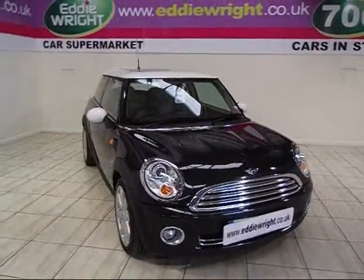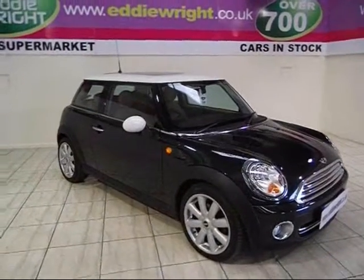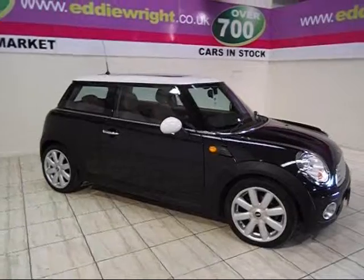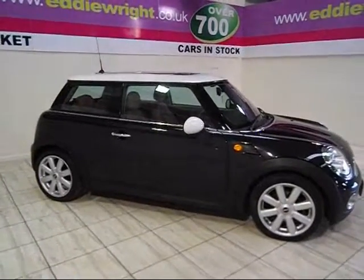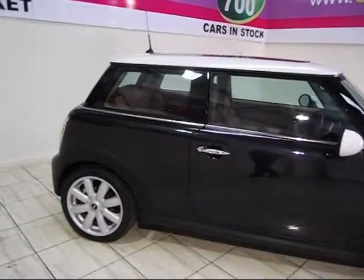Timelessly cool, a British style icon, and all yours at unbeatable prices. The Eddie Wright Mini Collection offers a superb choice of immaculate used minis from across the range: Mini Ones, Mini Coopers, Mini Convertibles.